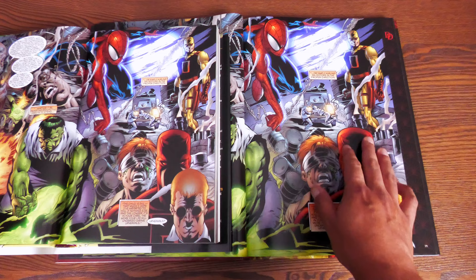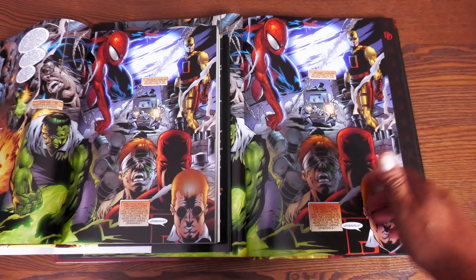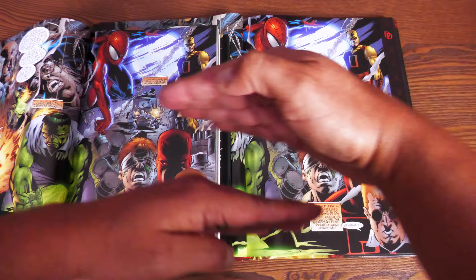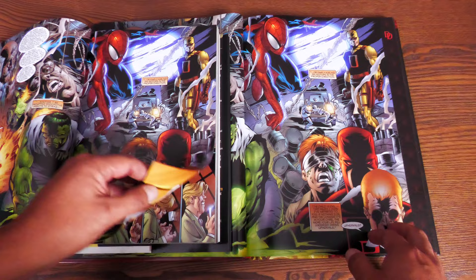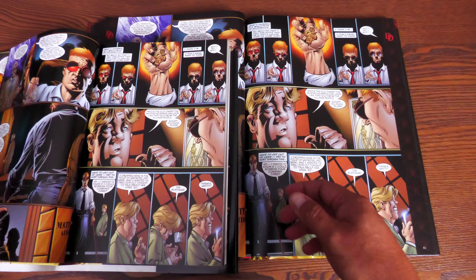Think of it like those widescreen bars on movies — kind of like Dragon Ball Z widescreen bars. The book is $50 and 232 pages. So if fingernails are important to you, get the Gallery Edition — it's more of the artwork.